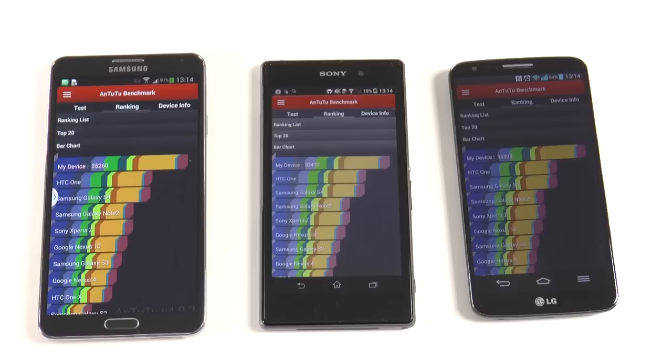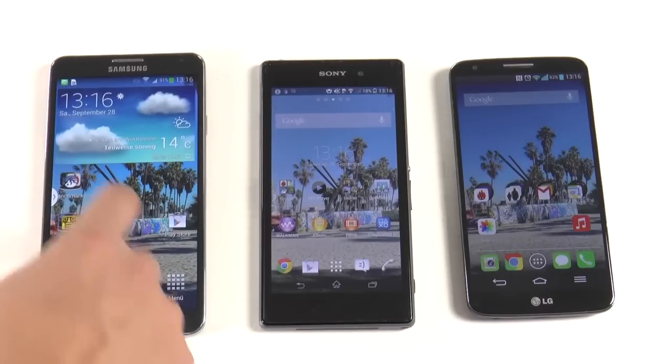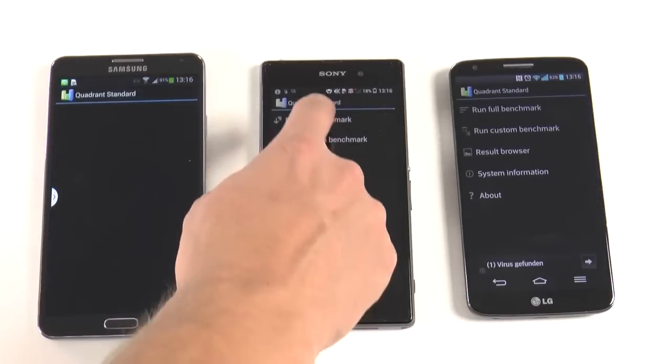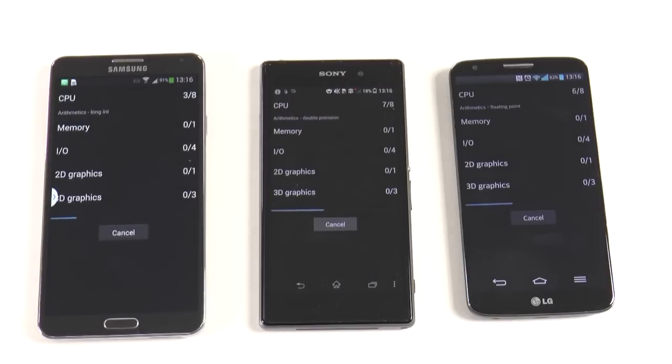Keep in mind that benchmarks mean nothing in the real world — it's all about how you feel with the phone in your hands. All three of these phones are fast; these are just numbers. Next we're going to run Quadrant Standard, which many people use because it's a really solid benchmark. I'll fast-forward through this and play a little music.